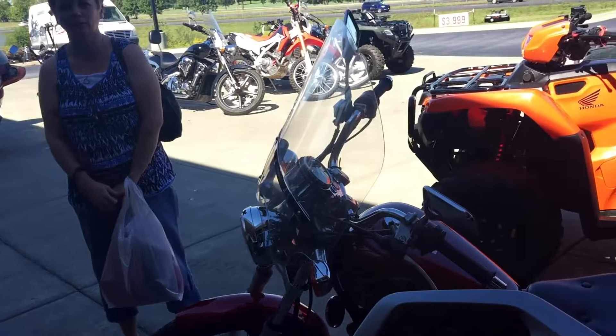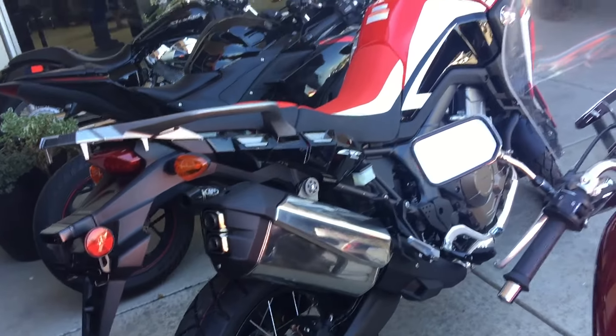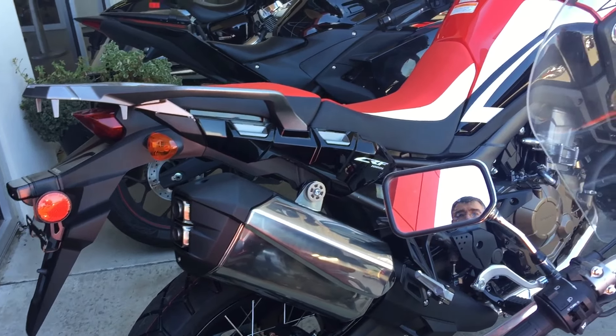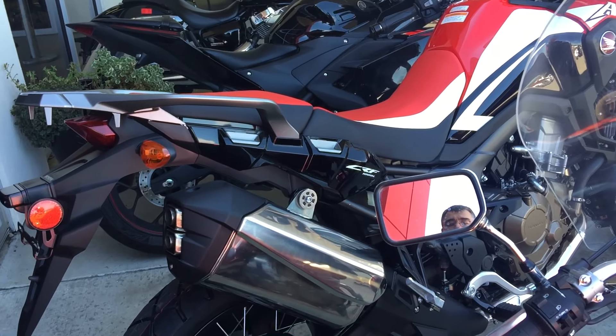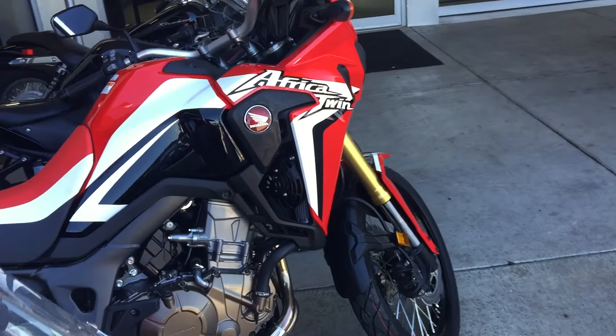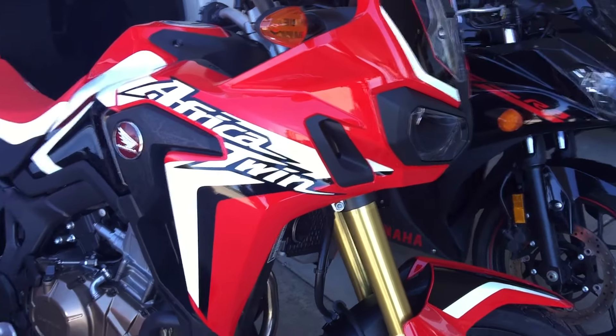They don't have the saddlebags on it yet. I don't have the Pionears installed, but I actually worked a deal with them — we got a sweet deal on the Pionears. I didn't necessarily want the factory Honda ones, but I worked such a deal with them I couldn't hardly turn them down, so I'm going to get them. My wife talked me into them too.